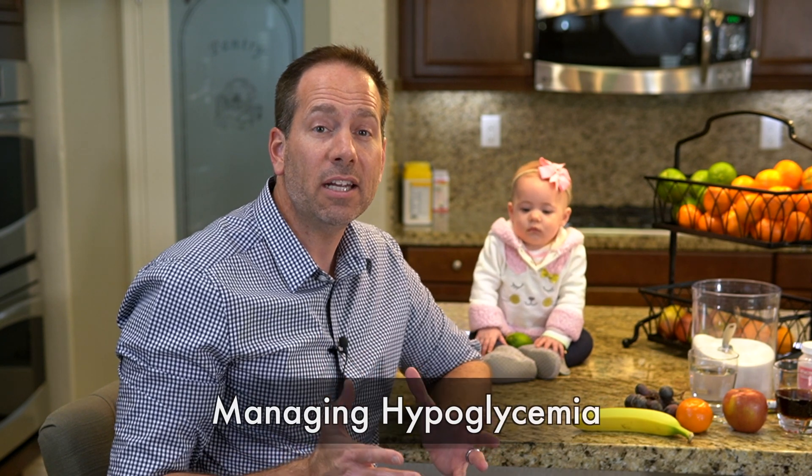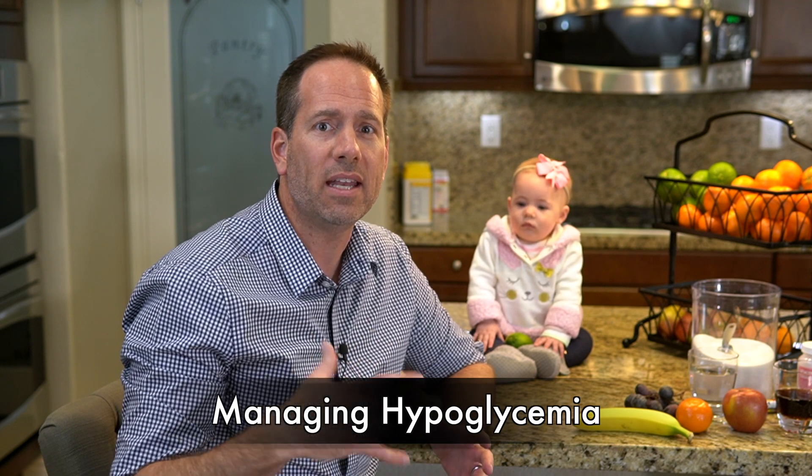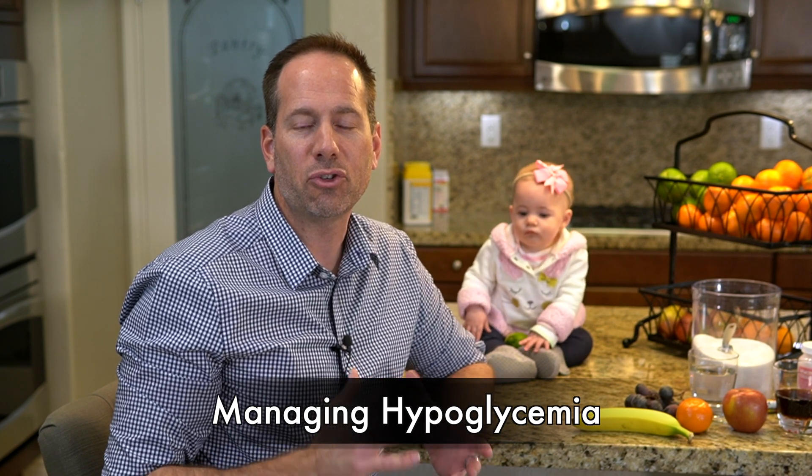If you're a person living with diabetes, particularly someone using insulin, it is really important that you and your family members have a good understanding of how to manage and treat episodes of hypoglycemia. Most of the time, hypoglycemic episodes are mild to moderate in severity and can be treated just by yourself right here in your kitchen.